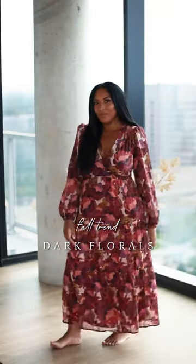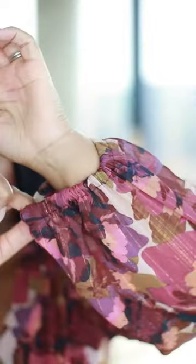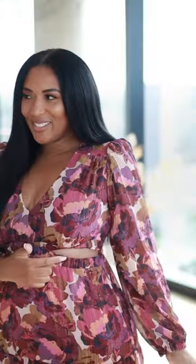A great trend this fall is dark florals, and Walmart has this super cute affordable option. It has a v-neck with elastic around the wrist and sheer sleeves. It has these cut-out details on the side.